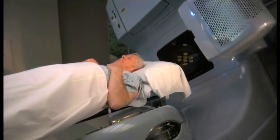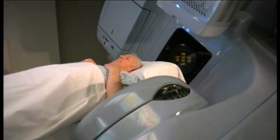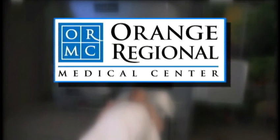The beauty of this machine is that it is very versatile. It can treat patients anywhere from the tip of their head to the bottoms of their feet and everything in between — with accuracy, with precision, with reliability and reproducibility.